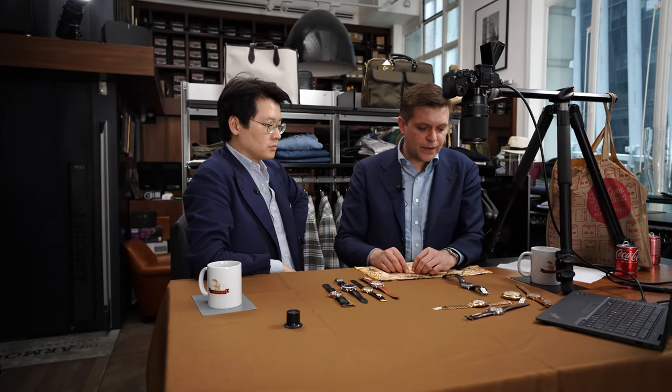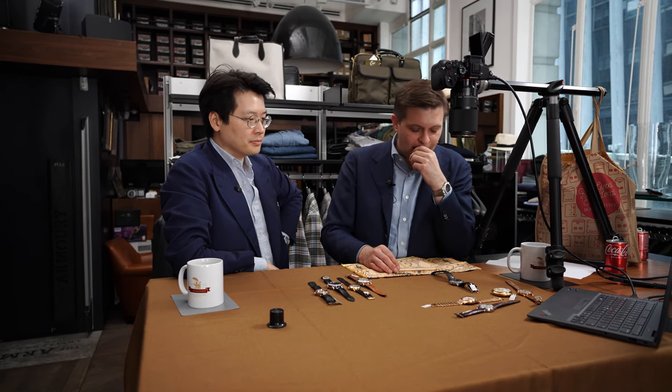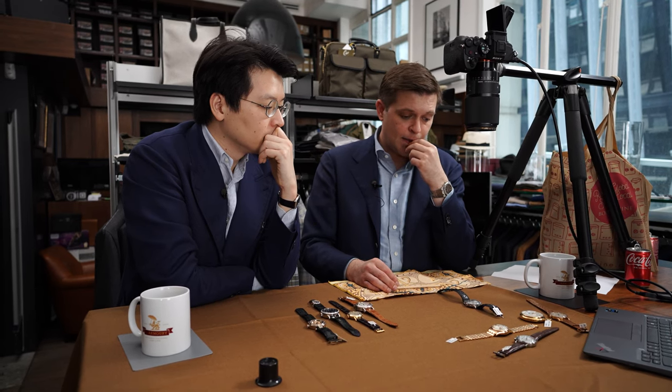Their price fluctuates depending on collector interest. These are so popular in Italy and Asia. Italians being the real gurus of watch collecting, these are appreciated there more than anywhere else in the world. Thank you very much for your time today. Thank you for having me — the pieces are awesome. I wish you and the consignors the best with the auction tomorrow and the day after. We'll link it in the description of this video. Thanks for watching.